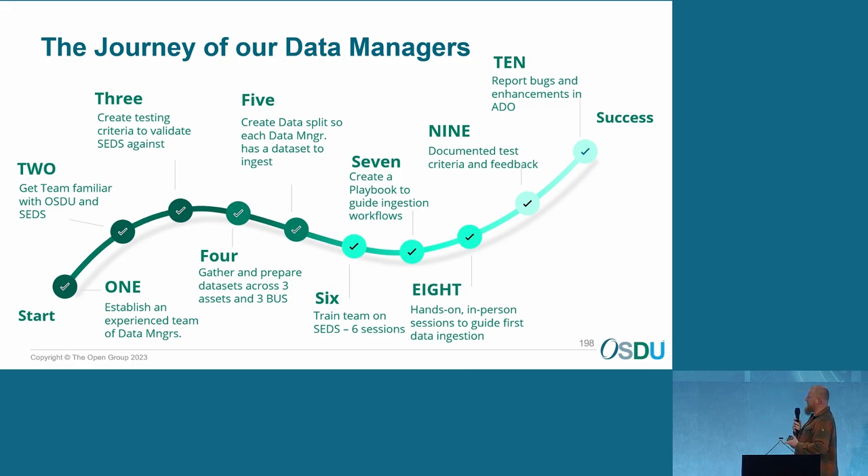The journey of the data managers — what we started with for the MVP, we need to prove the data management part of OSDU, so we want to prove that it works, together with the SETS tooling. We established an experienced team of data managers — we want to have a specialist in every segment, so a specialist in seismic and well data and maybe spatial data — to create a good, experienced team.